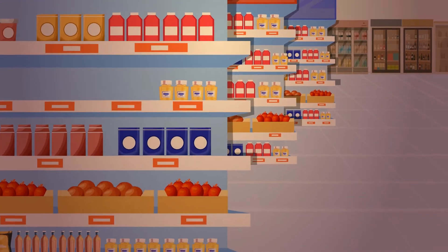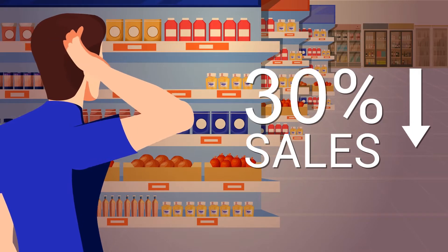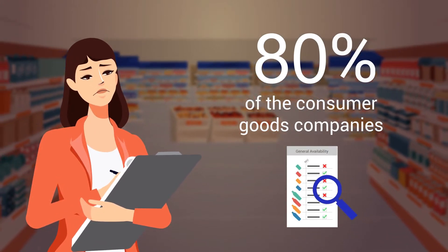Studies point out that consumer goods manufacturers, on average, lose 30% of their total sales when buyers confront an out-of-stock item. And yet, 80% of the consumer goods companies solve this problem by manually collecting store-compliance data.